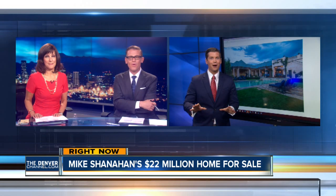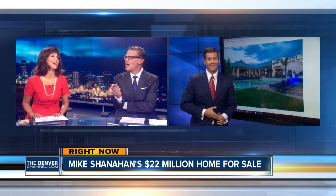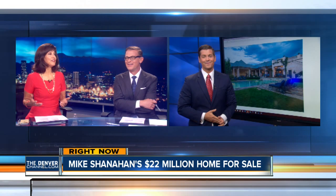Stacey's our number cruncher — she said the person who sells this house is going to get $660,000 — the realtors. But $22 million — you'd want Shanahan to come with it to mow the yard or something. Or at least leave the footballs. Adam, we're so glad you gave us that tour tonight. I'm going to get my real estate license now.